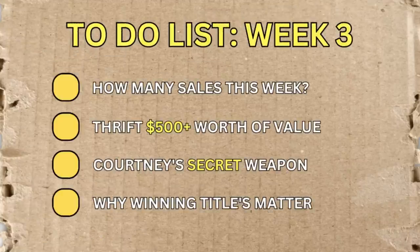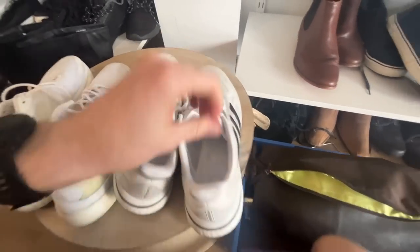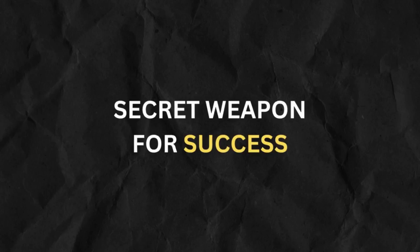We've got a pretty big episode ahead today. I'm shooting over to Courtney's place now and we're just going to jump into her weekly sales figures. Hopefully she's been able to make a few sales. I'm going to go out and do some thrifting to try and find some really good items to put up for sale in her store. And I'm also going to give away her secret weapon for success on eBay.